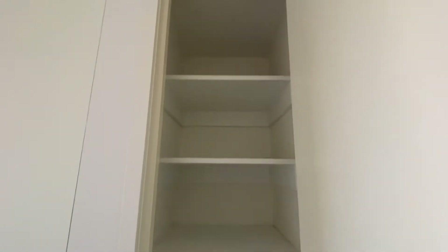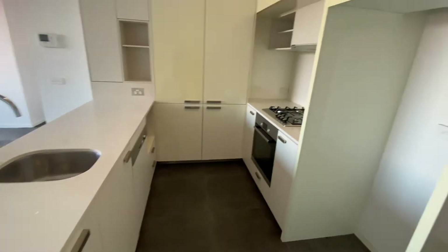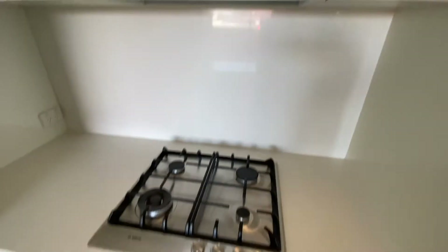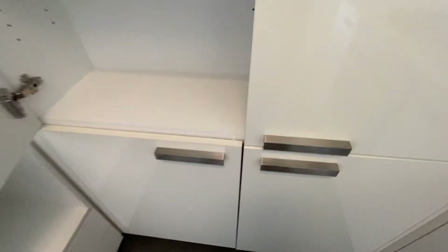As we enter we can see there's lots of natural sunlight. By the front door, some storage. The kitchen with the fridge space, lots of storage above, a gas cooktop and electric oven, and a large pantry.